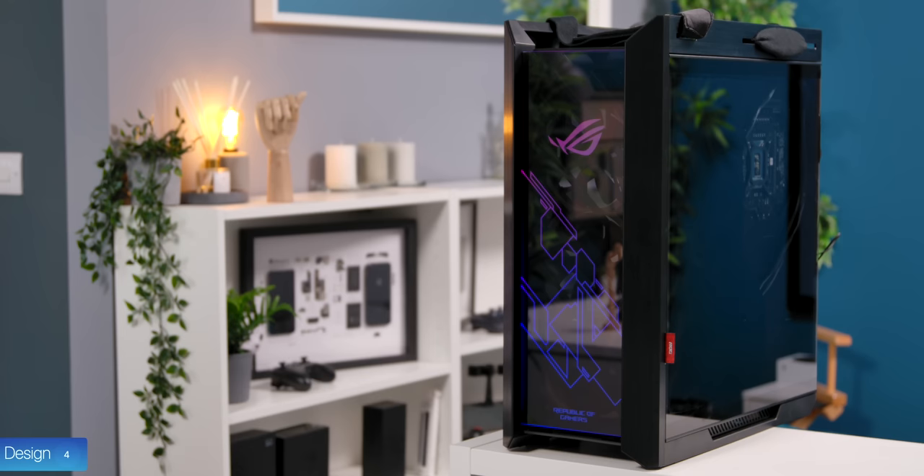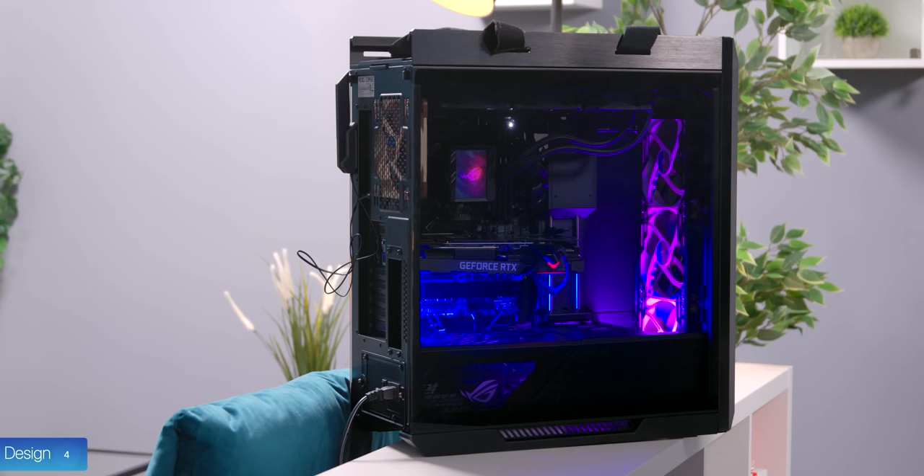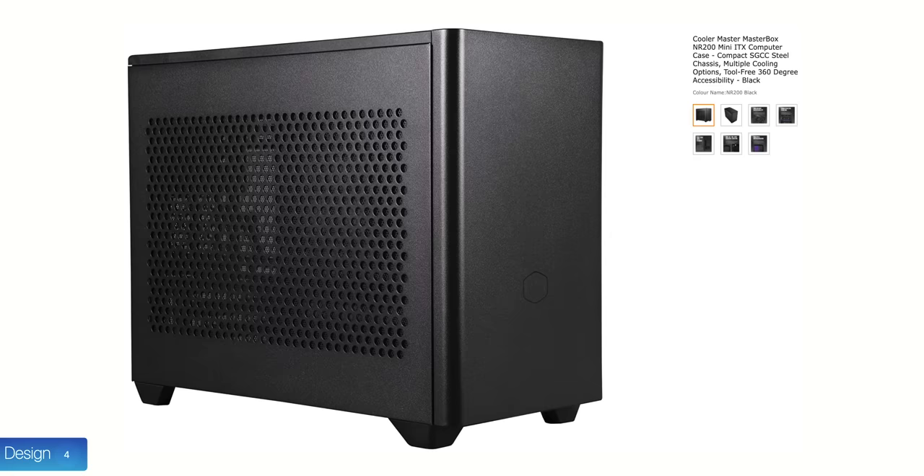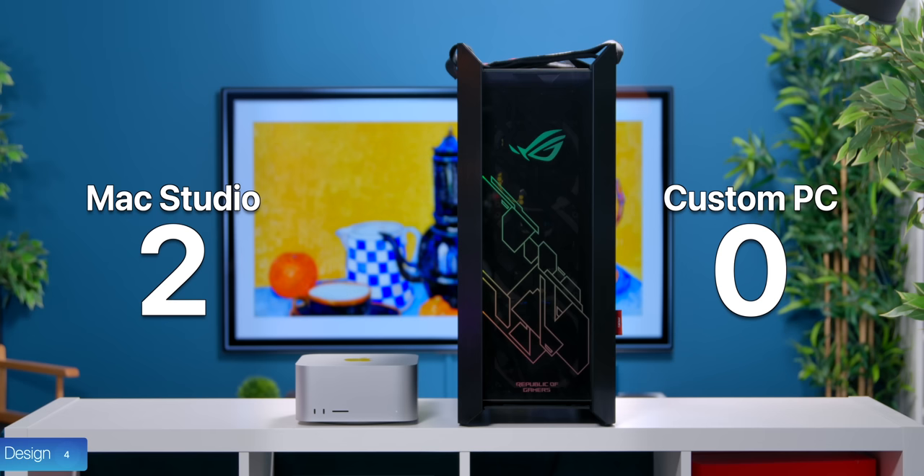But when it comes to overall design, I do actually prefer the PC. This case specifically looks very sleek with the RGB holographic front glass, and you can add RGB strips inside to really make it stand out. You can also choose a different, smaller case. So for design, I would go with the PC, as it looks cooler and you have way more customizability options.